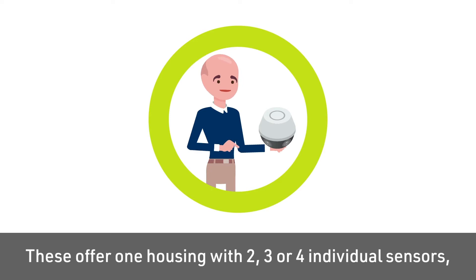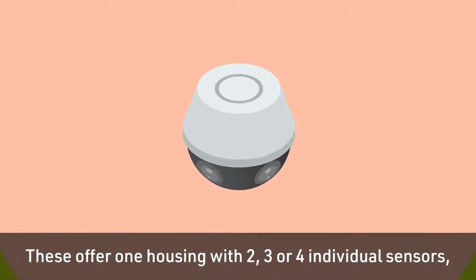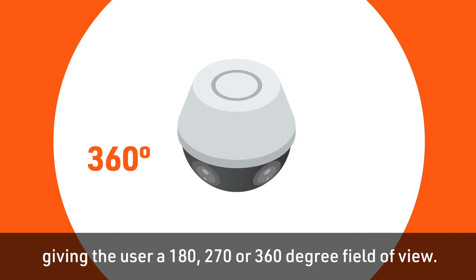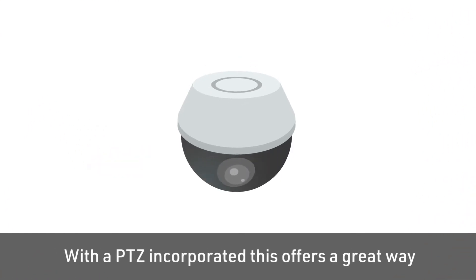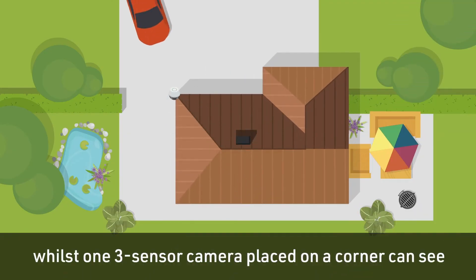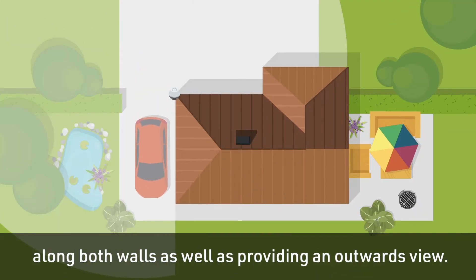These offer one housing with two, three or four individual sensors, giving the user a 180, 270 or 360 degree field of view. With the PTZ incorporated, this offers a great way for monitoring large open spaces, whilst one three-sensor camera placed on a corner can see along both walls as well as providing an outwards view.